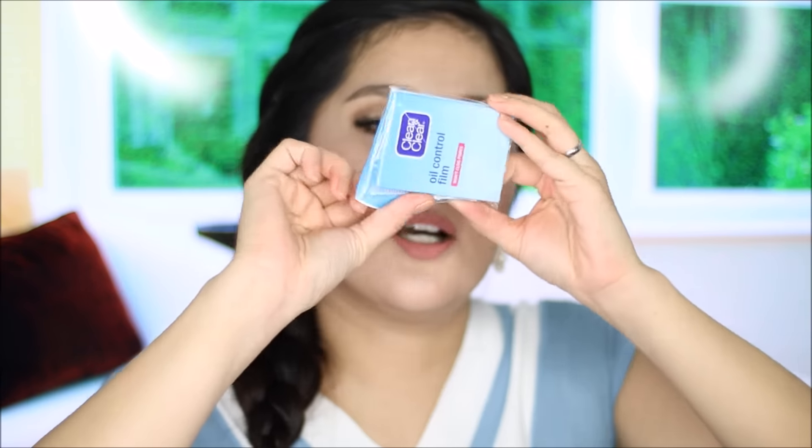I wanted to give the Nivea facial wipes a try. I usually use the ones from Watson's, but let me see if these will work best with my skin type. I also got a new pack of Clean and Clear oil blotting sheets because you know my skin is super oily, so we need these in our lives.